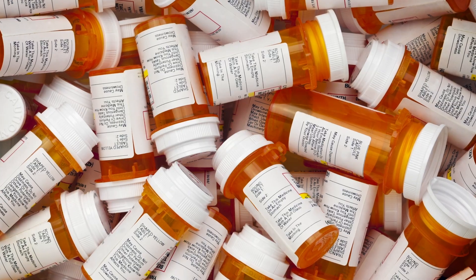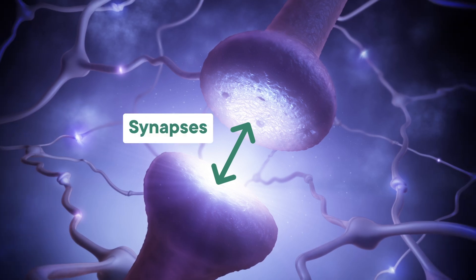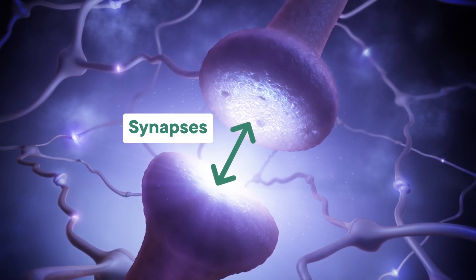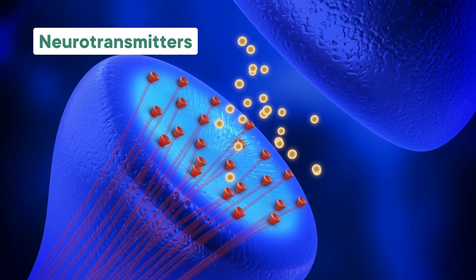First, let's talk about what we do know about antidepressants, which is a lot. There are a few different types of antidepressant meds in our toolkit, and to understand how they work, we need to talk about synapses. Synapses are the tiny gaps between your neurons, where messages get transmitted from one neuron to the next. Chemicals called neurotransmitters are released by the neuron sending the message, and bind to the neuron receiving it.